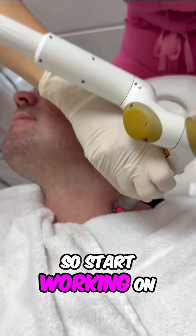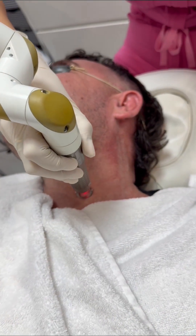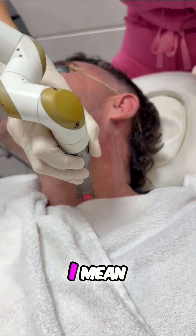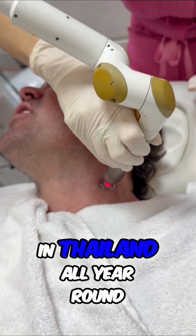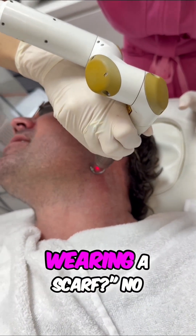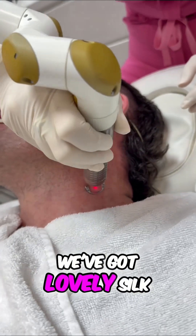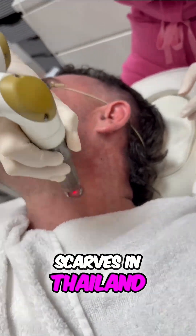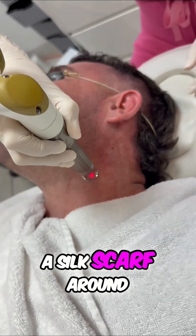So start working on your neck before it falls apart. Start now. Shame it's 40 degrees in Thailand all year round — I look pretty weird with a scarf. Why is this guy wearing a scarf? No, you wear a little silk one. You've got lovely silk scarves in Thailand. Could you imagine me walking around Thailand with a silk scarf around my neck?